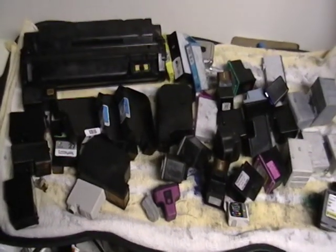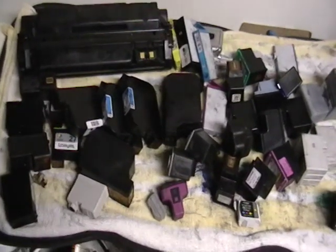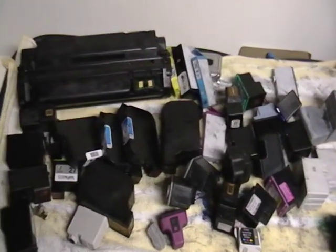Hey guys, it's Mike the Scrapper. I'm going to show you guys how to make some extra cash — or not even cash, it's kind of like a certificate or a check to get free stuff at your local stationery stores.